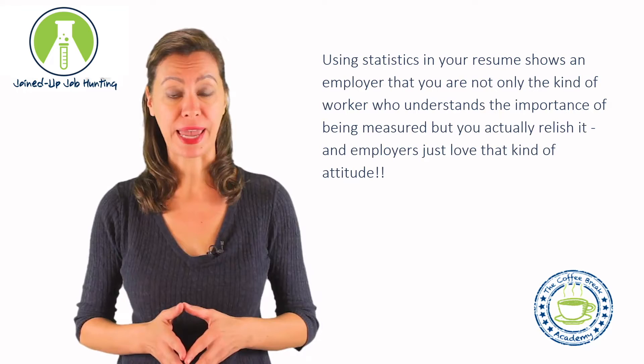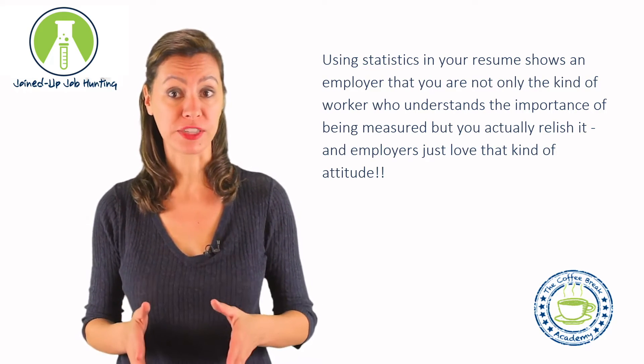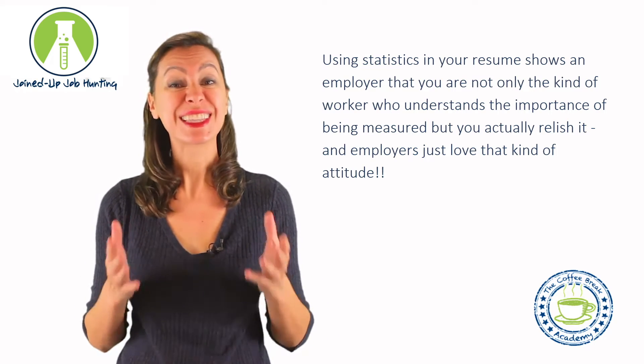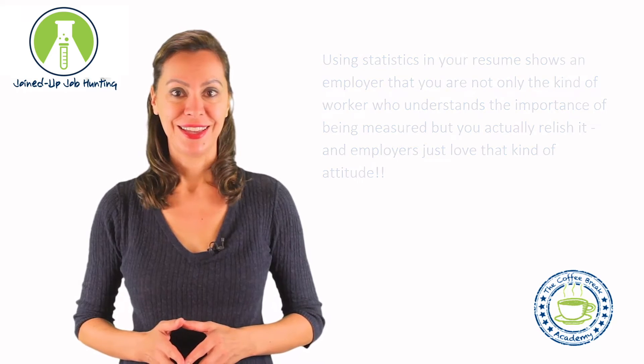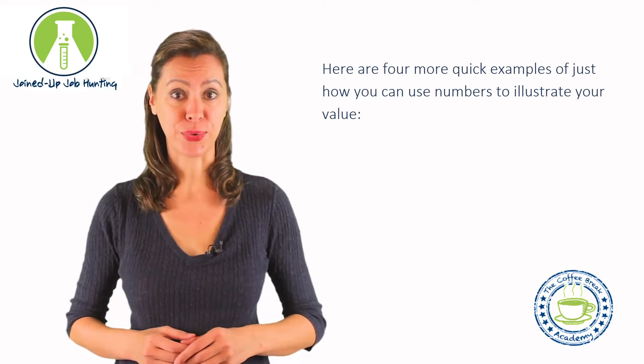Using statistics in your resume shows an employer that you are not only the kind of worker who understands the importance of being measured, but you actually relish it. And employers just love that kind of attitude. Here are four more quick examples of just how you can use numbers to illustrate your value.